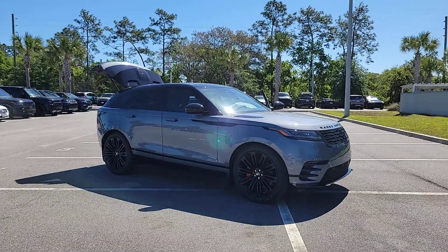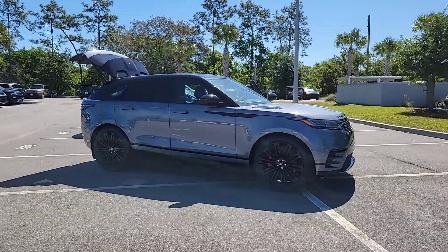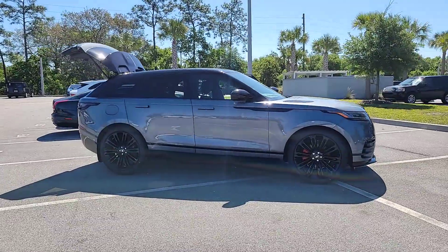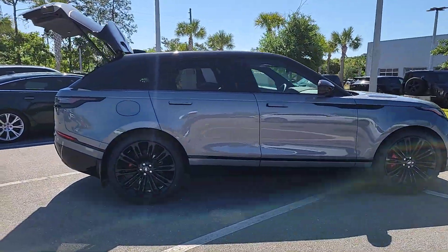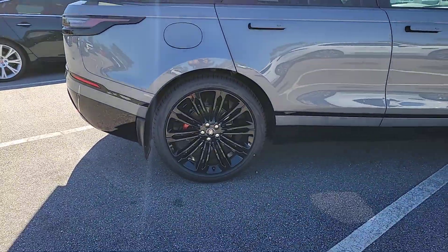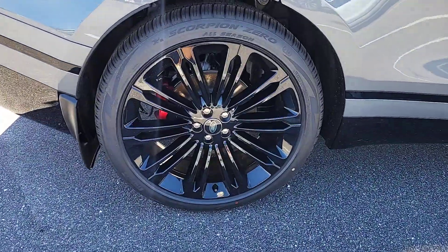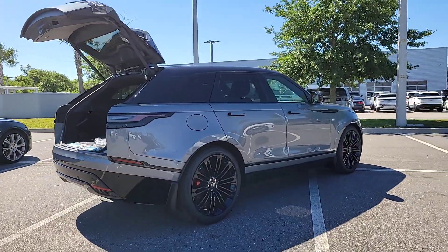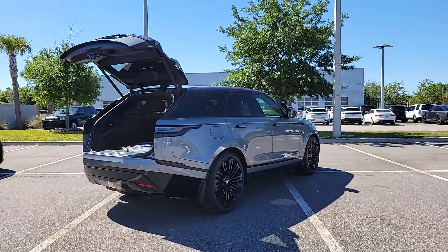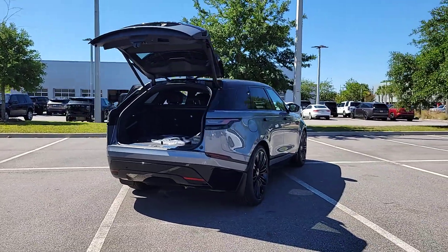Look no further than the 2025 Land Rover Range Rover Velar. Let the polished style of this Range Rover Velar transform even the most ordinary journey into an extraordinary experience. From its balanced design and superior build quality to its effortless power and bold refinement, this distinctive SUV lives up to its legendary heritage.